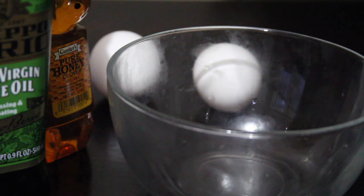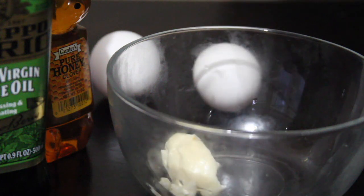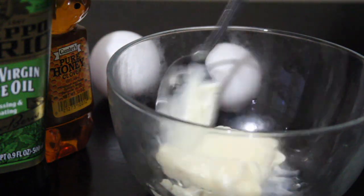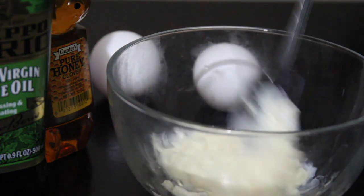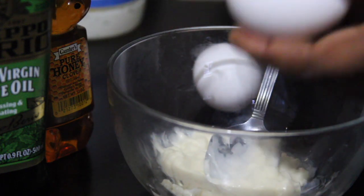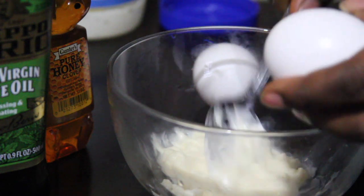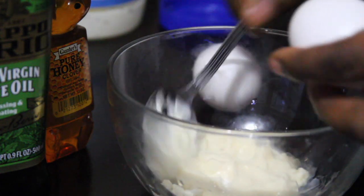This deep conditioner mask is perfect for natural hair. It will help your hair grow nice and long, and also get thick and strong. If you're one of those people struggling with thin or damaged hair, this is a perfect hair mask for you, so be sure to give it a try — you will love it.